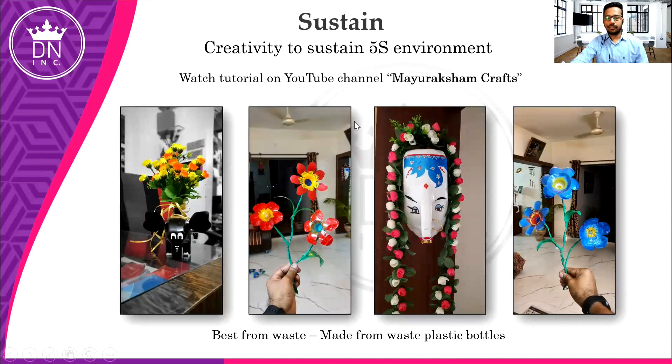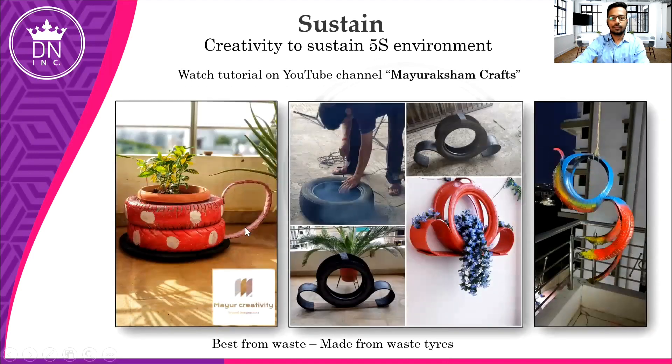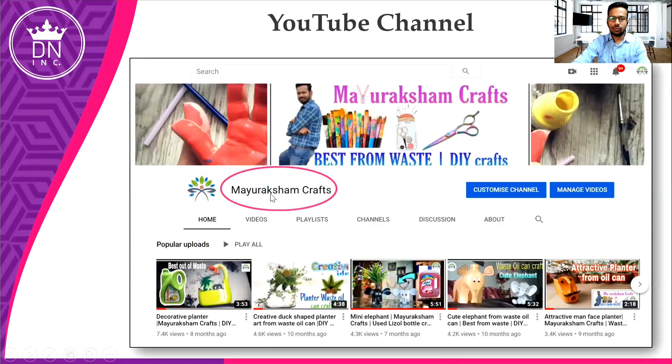Creativity to sustain the 5S environment — all these crafts are made from waste plastic bottles. If you want to see the tutorial, you can go to Moidaksham Crafts channel. This waste oil can, Thisleri bottles, phenyl bottle, and plastic bottles are all used. In 5S, you can be as creative as possible and take help from your family members — kids, wife, parents. These decorations made from old tires can also be used to decorate your home or workplace.